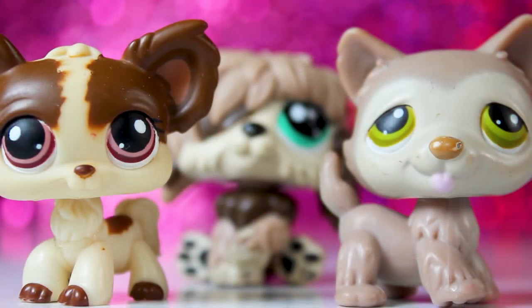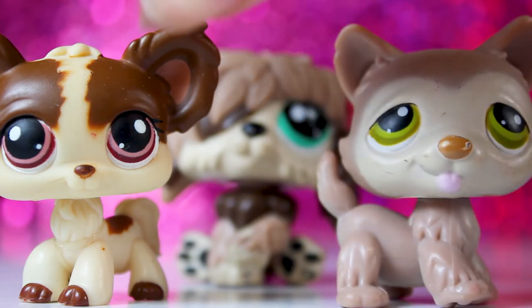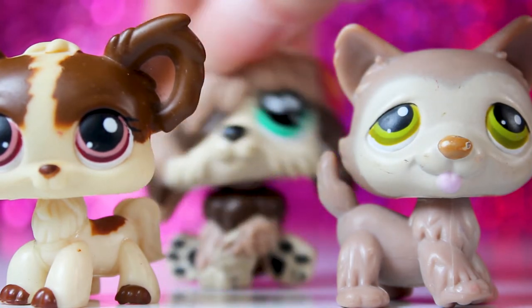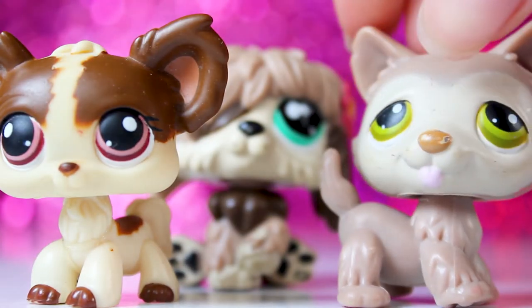The next LPS are these three dogs — there's this husky, this chihuahua, and this sheepdog back here. I put them all together because I actually already have all three of these.